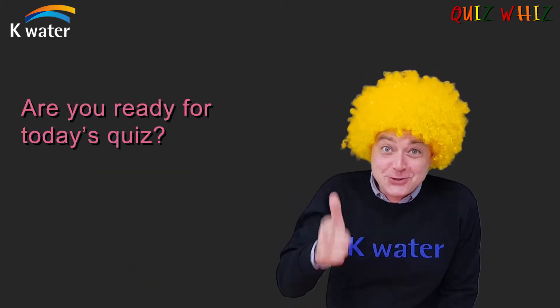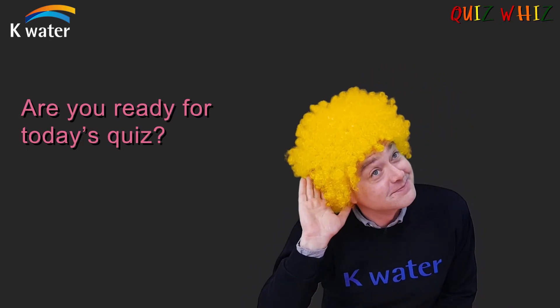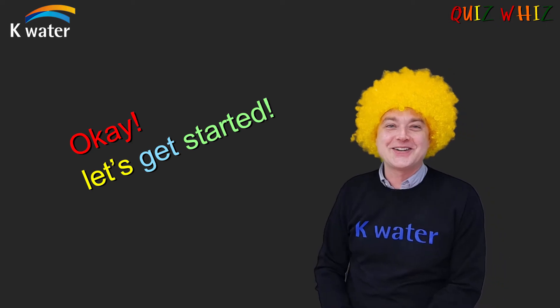Are you ready for today's quiz? No! Okay, let's get started.